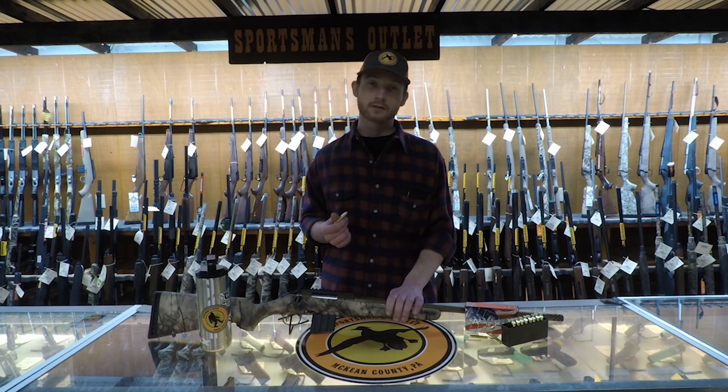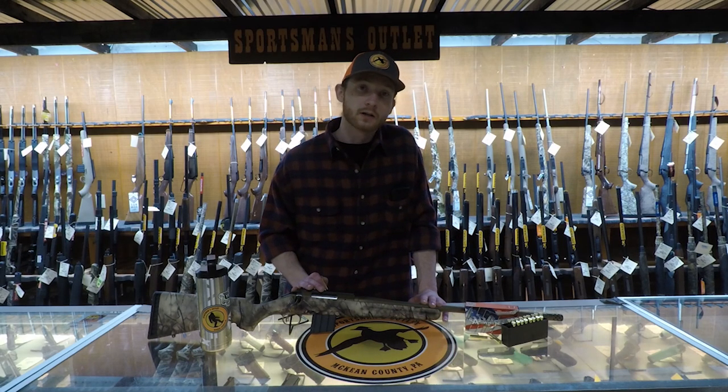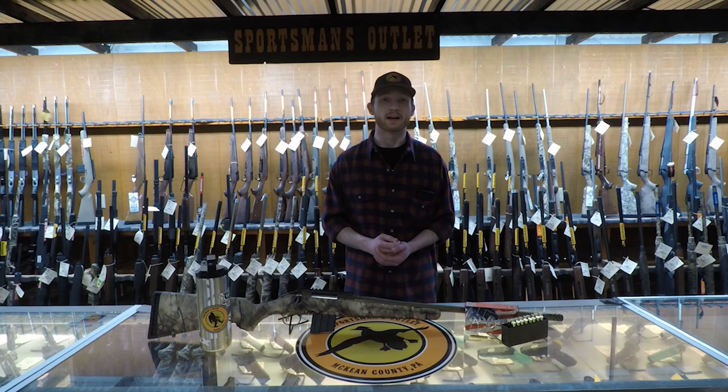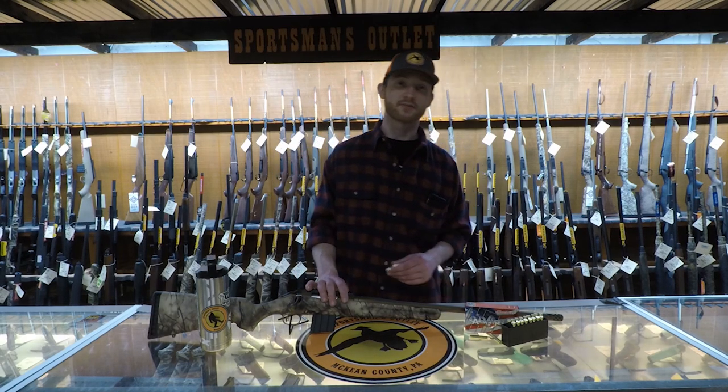Down here at Sportsman's, we carry in stock right now the Ruger American 350 Legend. Those start at about $470 and go up from there, depending on which line you're looking at. This one I have running at $568.